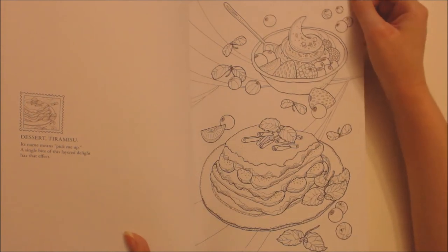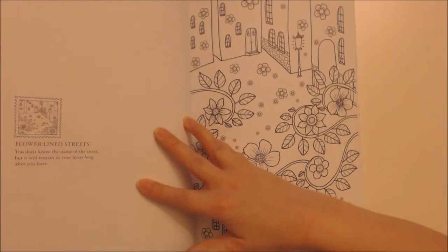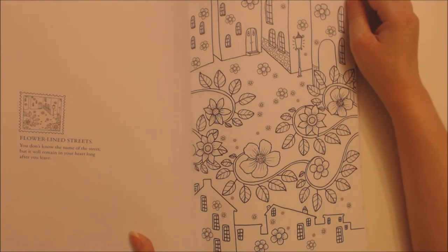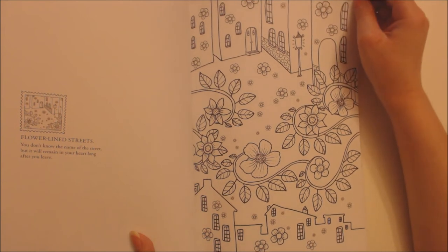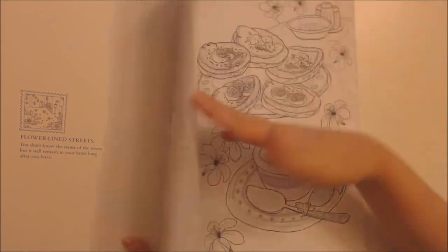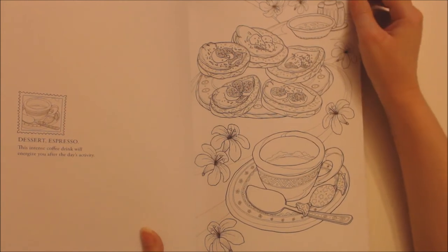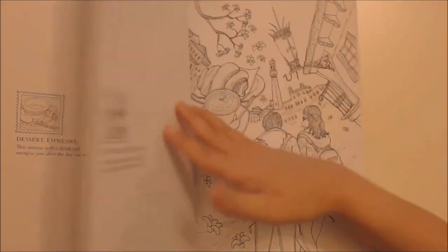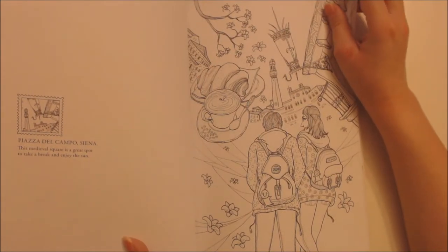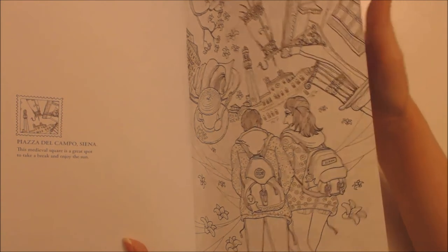Dessert: Tiramisu — its name means 'pick me up'; a single bite of this layered delight has that effect. Flower-lined streets — you don't know the name of the street but it will remain in your heart long after you leave. Dessert: Espresso — this intense coffee drink will energise you after the day's activity. Piazza del Campo, Siena — this medieval square is a great spot to take a break and enjoy the sun.